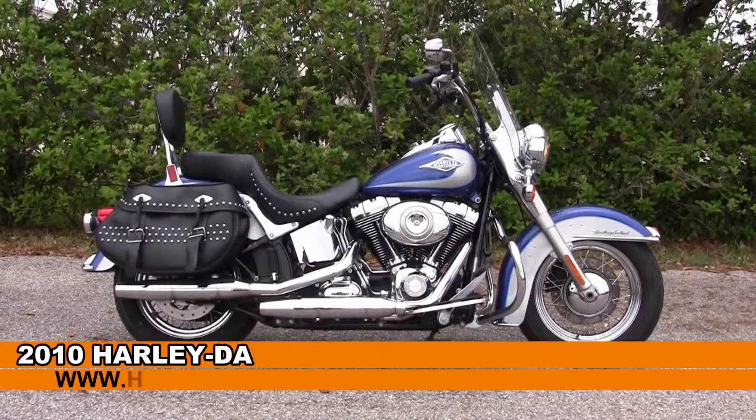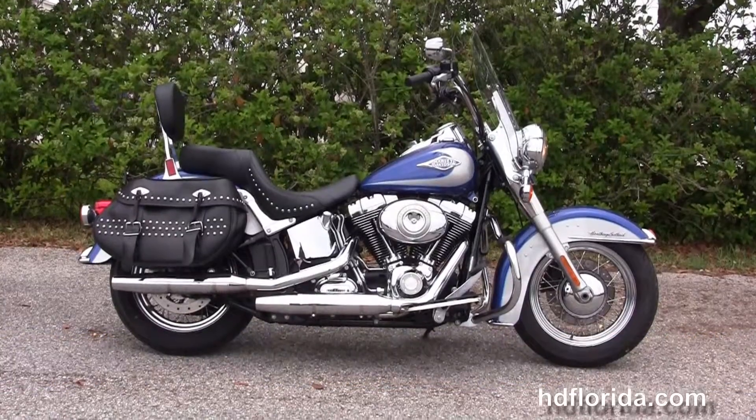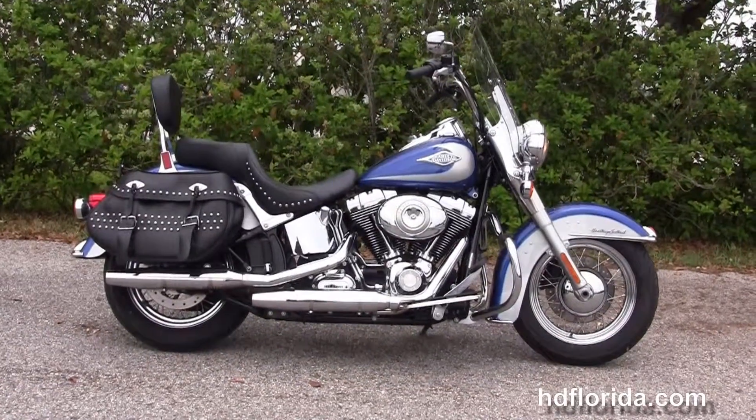Welcome everyone to the world famous Harley Davidson of Florida. Today I've got for you this Numero Uno used 2010 Heritage Softail Classic.